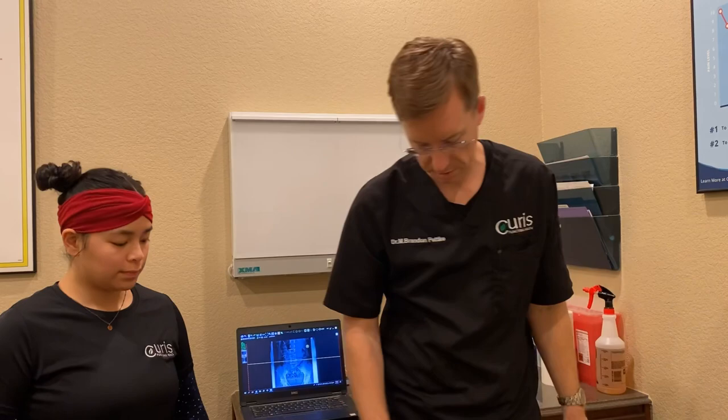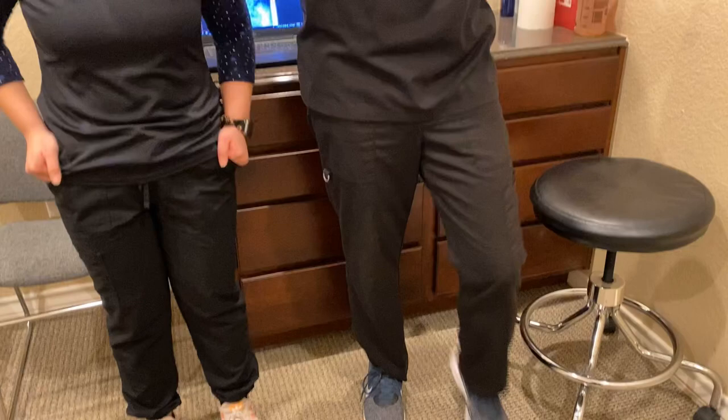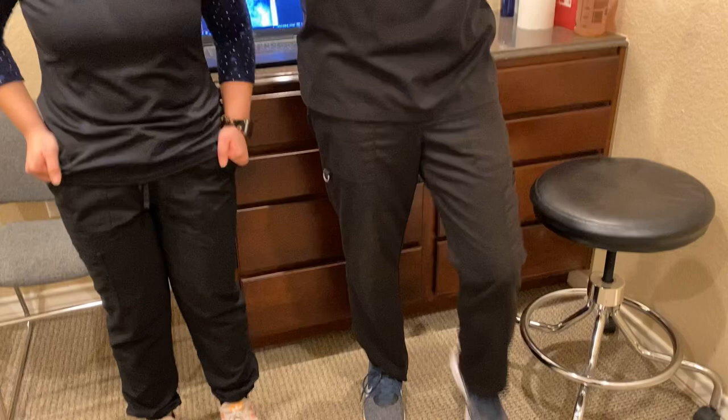Because her foot drops, her knee goes in — so now she's going to have knee issues. And when her knee goes in, her hip drops down, and now she has low back issues. It's all connected. So it's why in our clinic, we don't just look myopically at the low back pain and only treat the low back. We look at the patient as a whole and address them as a whole.